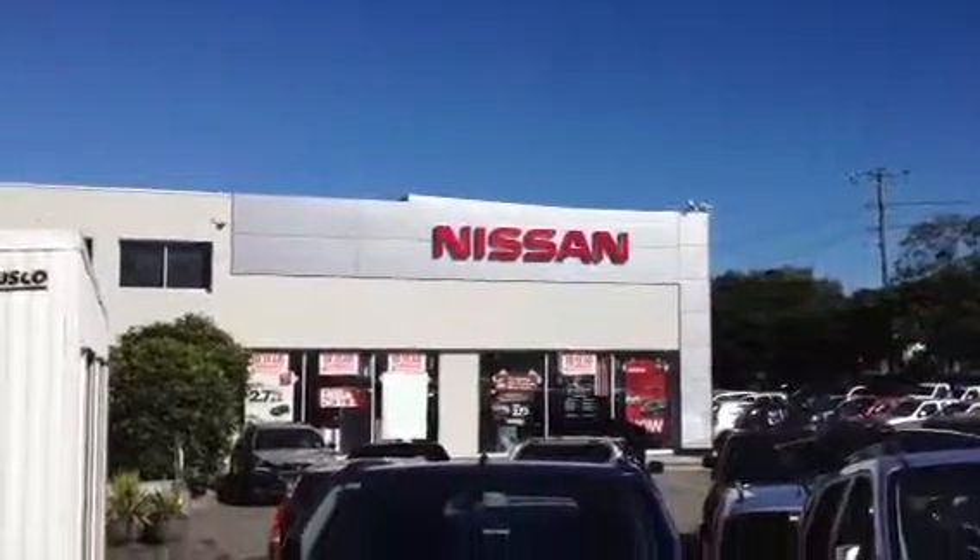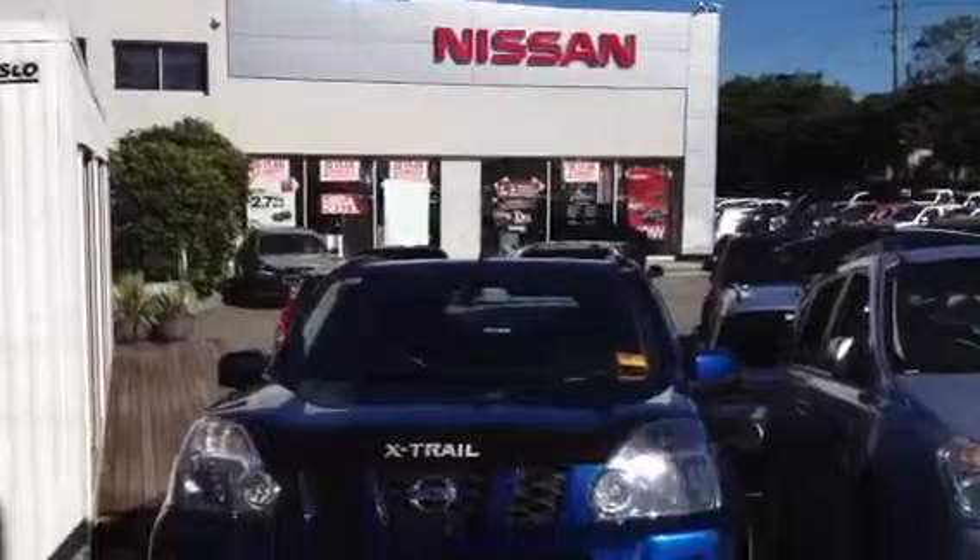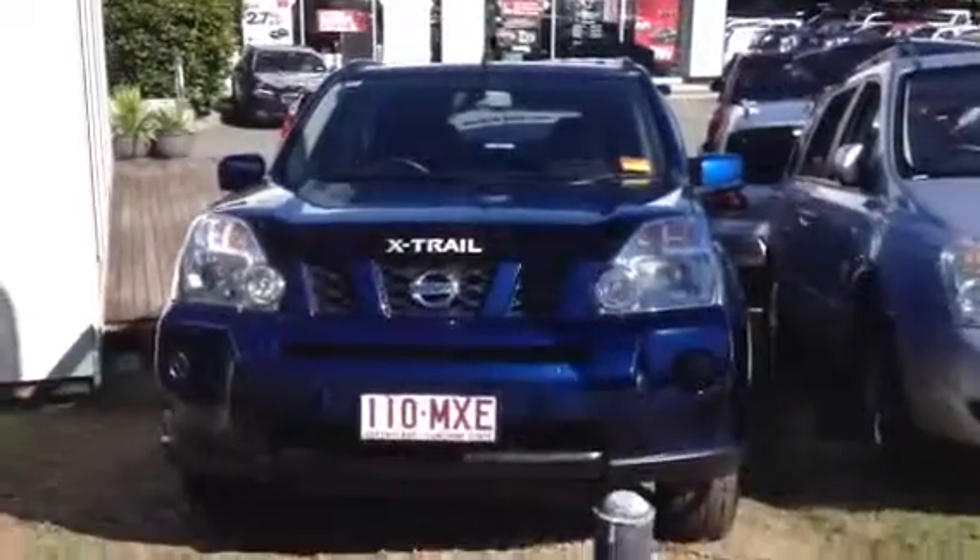Hi David, Adam here from West Point Autos in Drupilly. Just starting a video tour on our blue 2008 Nissan X-Trail.